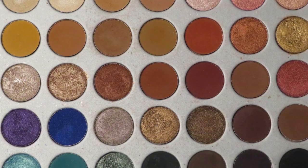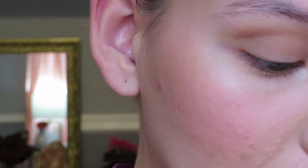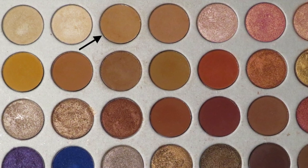I was so excited to get the Jaclyn Hill x Morphe palette and I love using it. I don't use it every day because I don't wear makeup every day, but when I get to use it I feel like an artist — it's so beautiful, I have so many colors. I'm taking a beige color as just another transition shade and adding it on top.